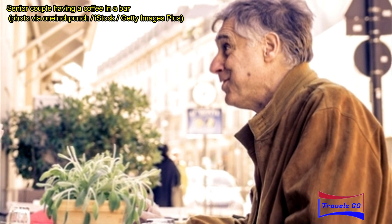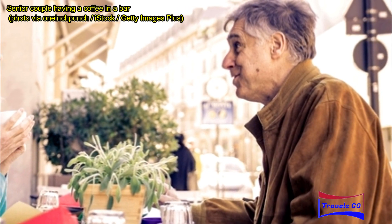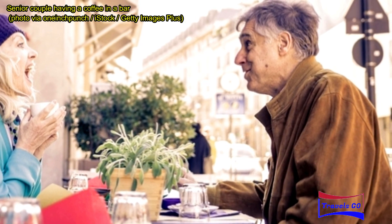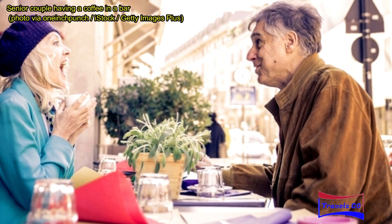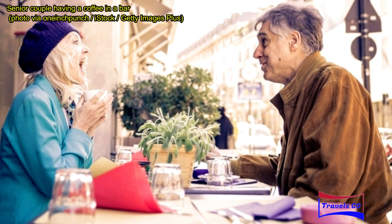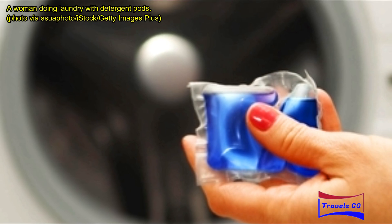Wisps or oral care products are a must-have. That feeling of waking up after a three-hour plane ride knowing you're about to meet family — or worse, a customer or potential employer — and all you can taste is stale coffee and morning breath? Not how anyone wants to be greeted. If you can't get to your toothbrush and toothpaste quickly, just make sure you have a couple of Wisps handy to quickly freshen your mouth.